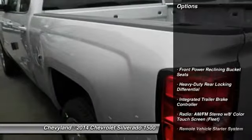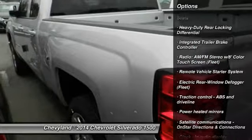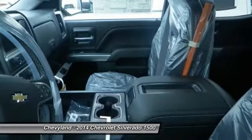Here are some of this vehicle's great options: traction control, remote engine start, front air conditioning, automatic transmission, Bluetooth, and cruise control.